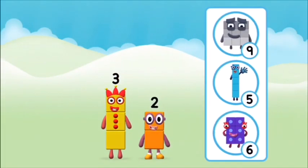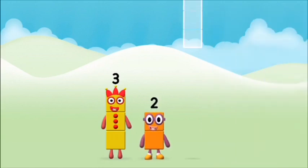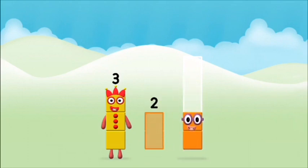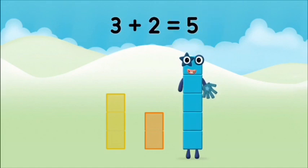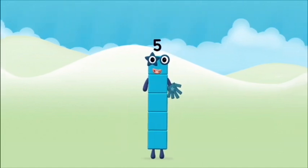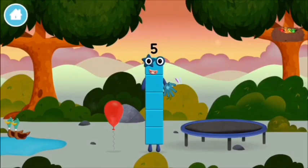Do you know which number block you'll make when you add these two number blocks together? That's the correct answer. Add the number blocks together: two, three — three plus two equals five. Marvellous! You made number block five. You made a new number block.